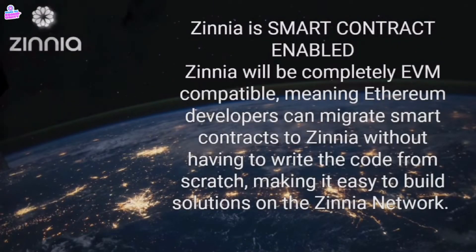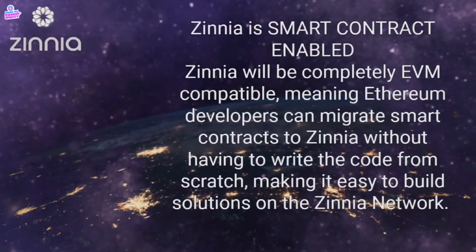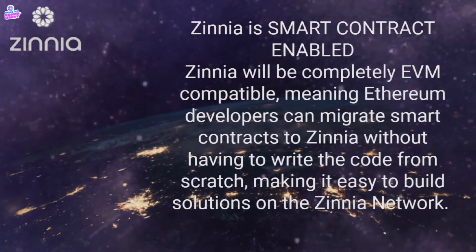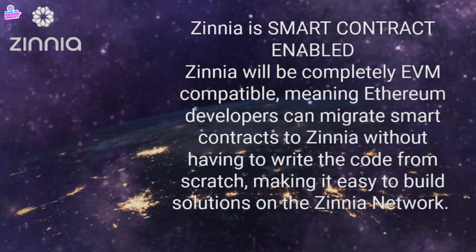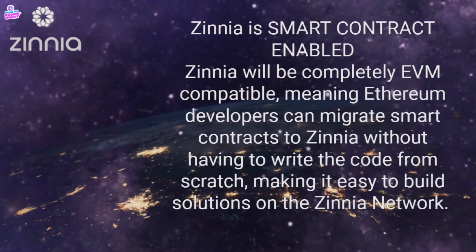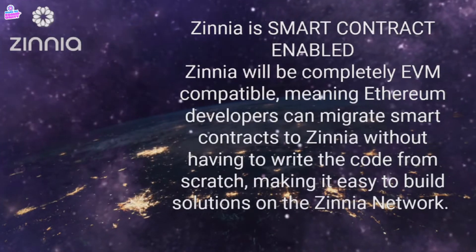Zinnia is smart contract enabled. Zinnia will be completely EVM compatible, meaning Ethereum developers can migrate smart contracts to Zinnia without having to write the code from scratch, making it easy to build solutions on the Zinnia network.